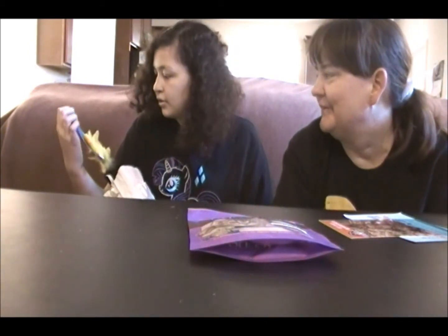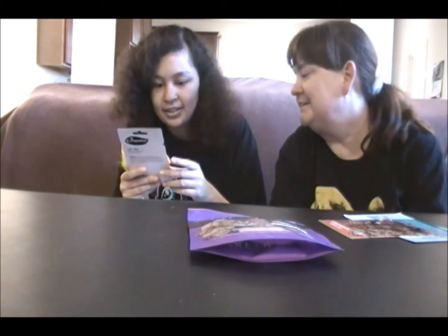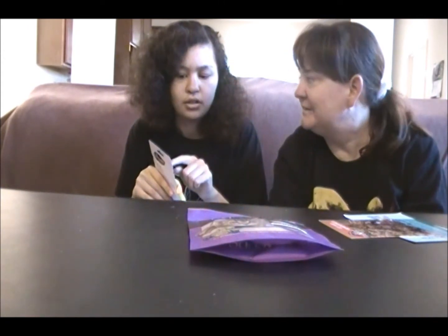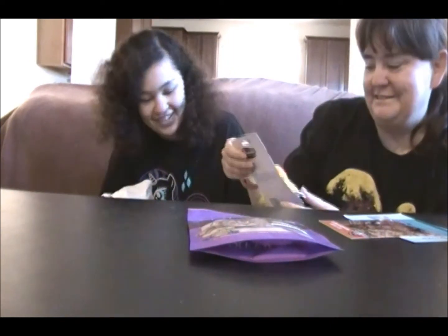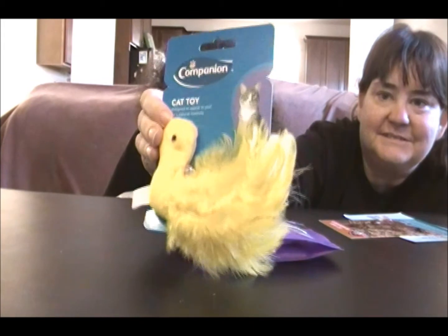See what you find in there. Wow, that's gonna be torn up in no time. It's like a duck — or a carrot? No, a duck. Cat toy, designed to appeal to your cat's natural instincts. They'll tear that up in no time, they're so feathery. So we got this yellow birdie thing and it's not gonna last long because our cats love to tear feathers up.